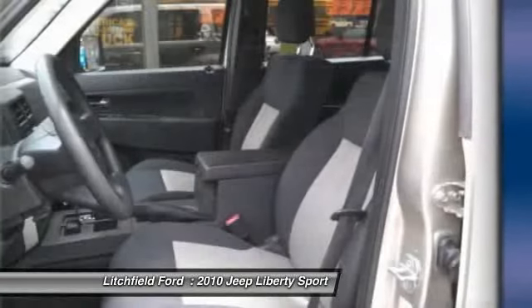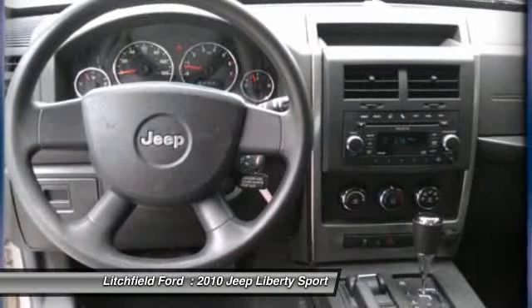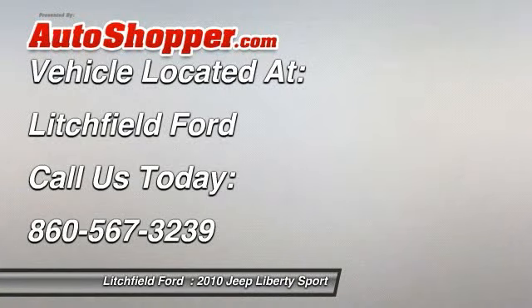Four-wheel disc brakes and keyless entry are also included. If affordable style and reliability are what you're looking for, this vehicle couldn't be more perfect — drive it today.